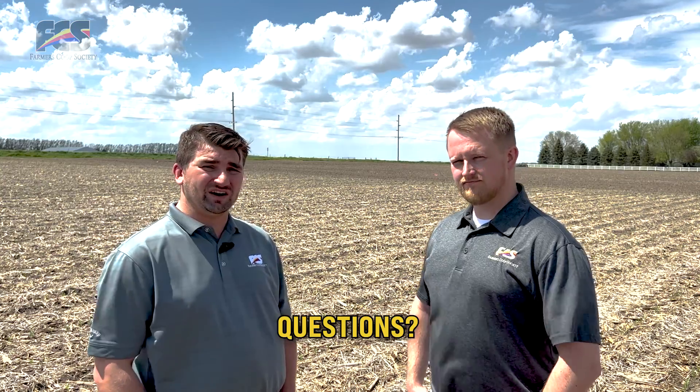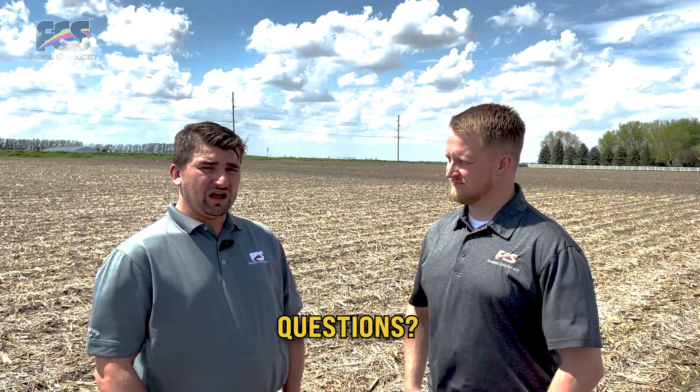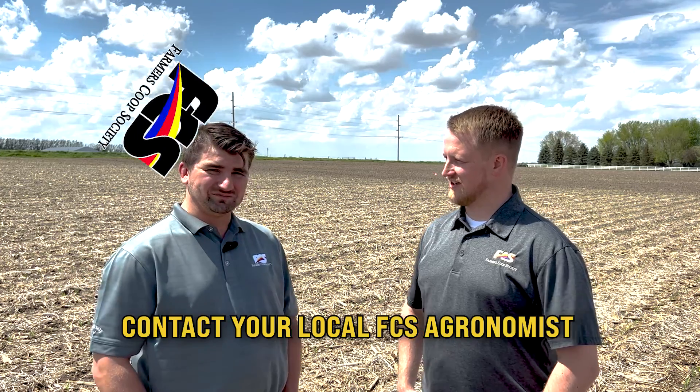If you have any questions on things you can do to achieve 300 bushel corn, reach out to your local FCS agronomist. Thank you for joining us. Thanks, Cody. Have a good day.